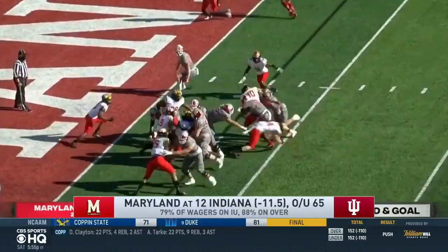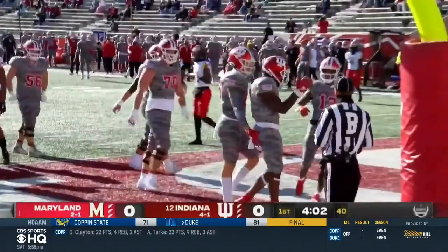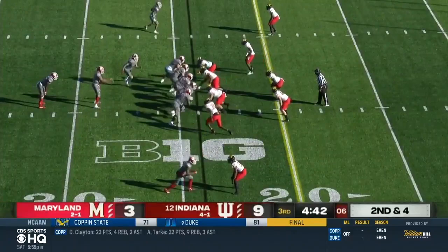The Hoosiers take advantage. Later in the drive, Stevie Scott out of the Wildcat — in for the touchdown. The Hoosiers take a 7-0 lead. Scott's fifth rushing touchdown of the season.